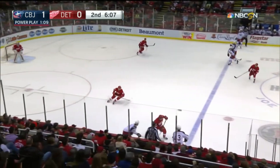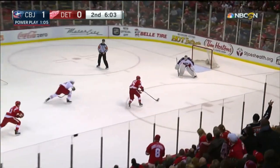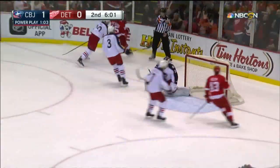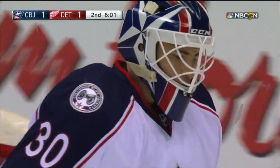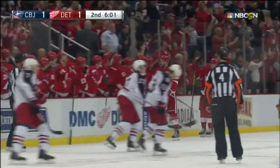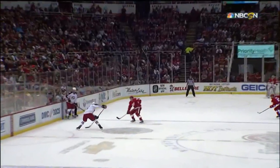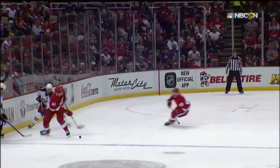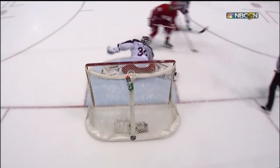Here's Dubinsky, and he'll get it over the line. Marchenko plays it ahead. Here's Sheehan with a break — short-handed and scores! Riley Sheehan with the Wings' first short-handed goal of the year, and he ties the game. Great job by Detroit Red Wings defender Alexey Marchenko at the blue line, able to pickpocket Brandon Dubinsky and send Riley Sheehan in on a breakaway.